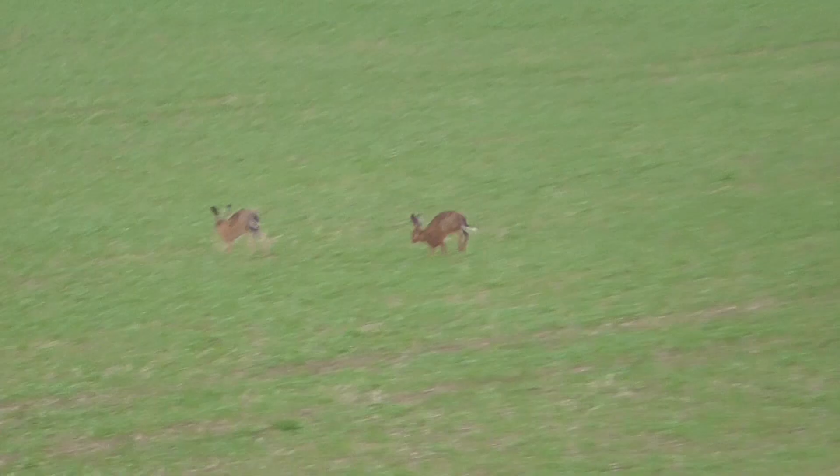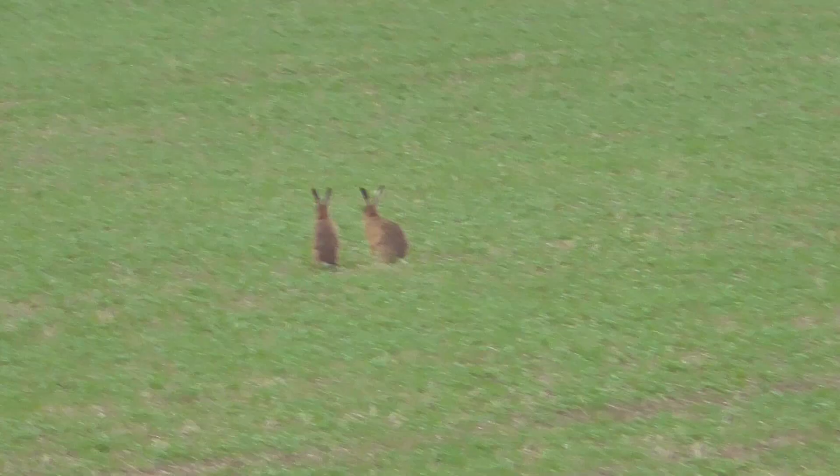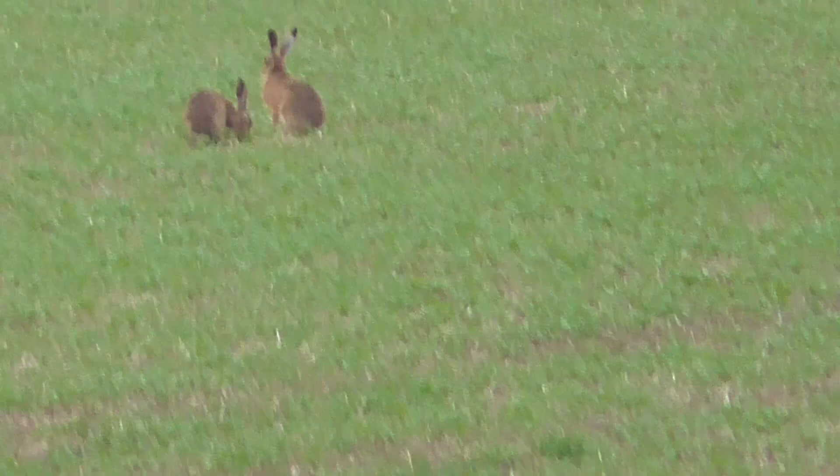I'm pretty sure these are going to be traps to try and catch the hares. Oh, did you see that kick that it just did? One, two, three there.